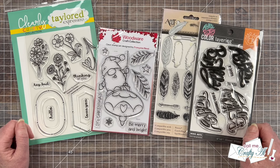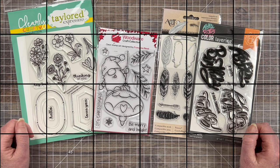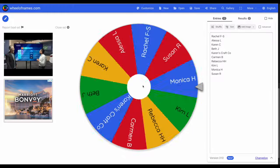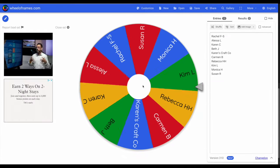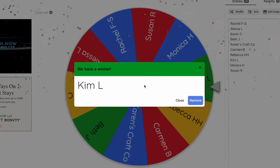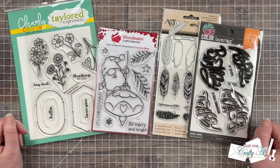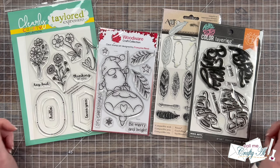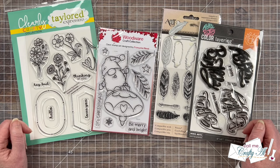Are we ready to find out who the lucky winner is? Congratulations! I will be in touch soon to find out which of the prizes you want. And again, thanks to everyone who played along.